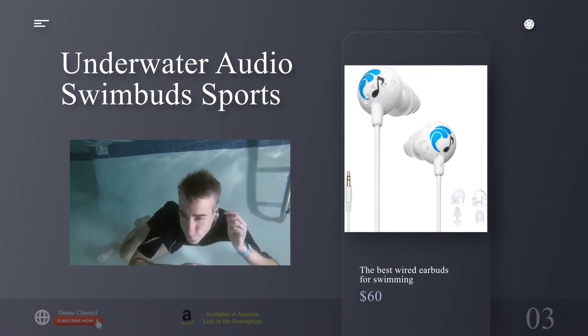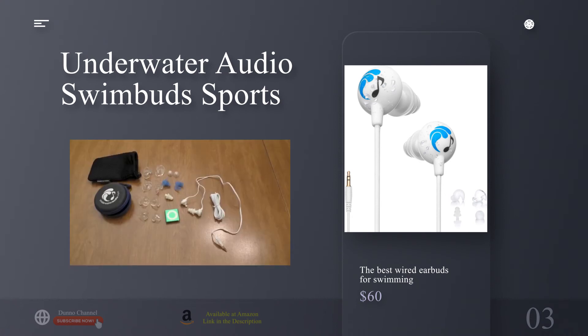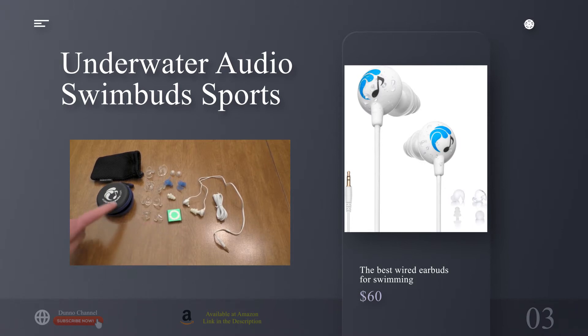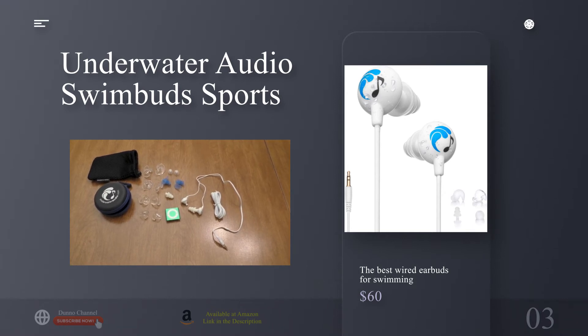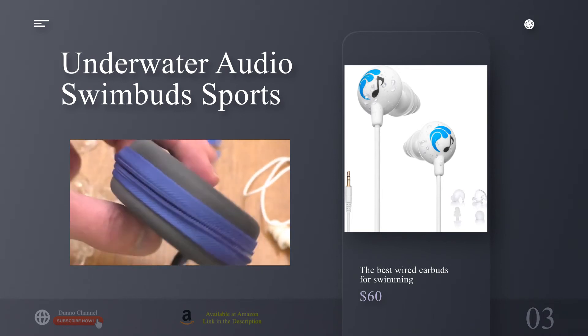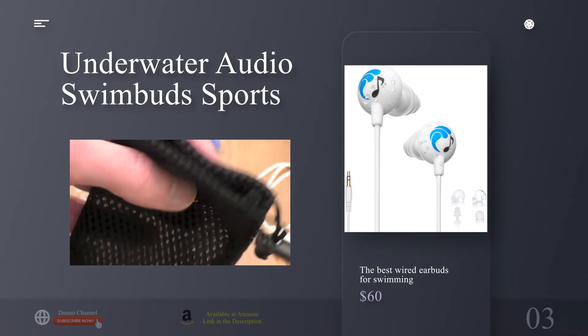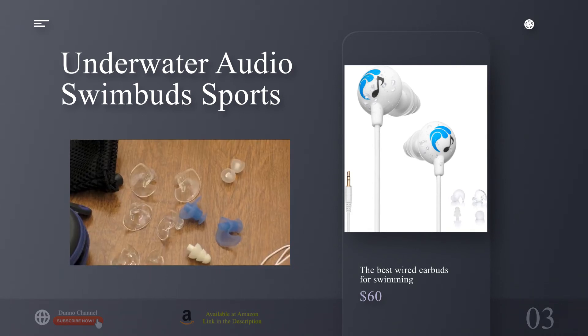The best wired earbuds for swimming: the Underwater Audio Swimbuds Sport. Why you should buy this: one of the best-sounding underwater earbuds we've found, the Swimbuds Sport are the best in the business for durability and fit, offering a staggering 11 ear tip choices. Who's it for? Serious swimmers looking for secure earbuds that can withstand flips and strokes, and who want the choice of adding the MP3 player that's right for them.